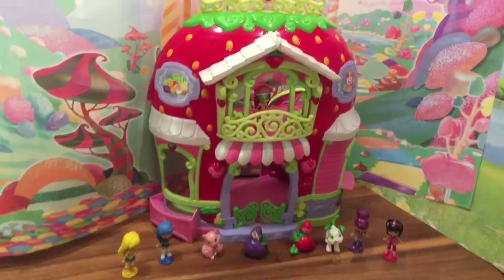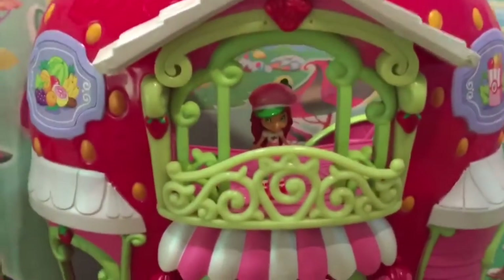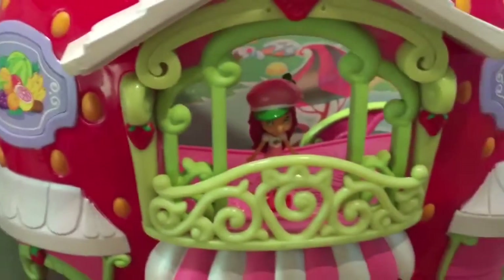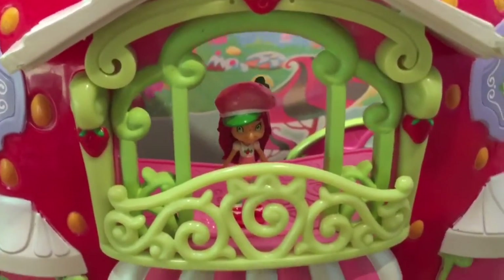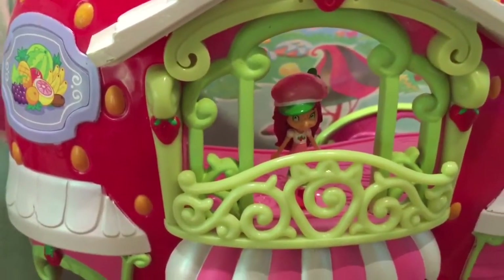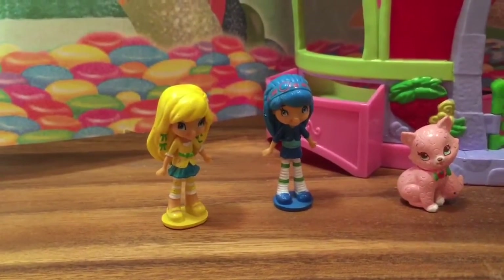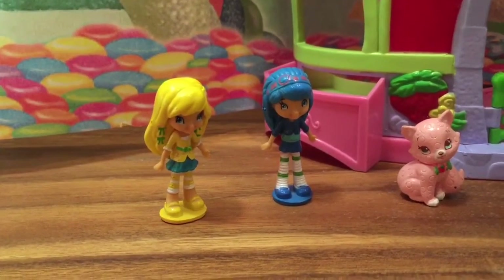Let's take a look at all the characters it comes with. This is obviously Strawberry Shortcake standing on top of her Berry Biddy Marketplace in her signature pink hat. And we also have Lemon Meringue and Blueberry Muffin.